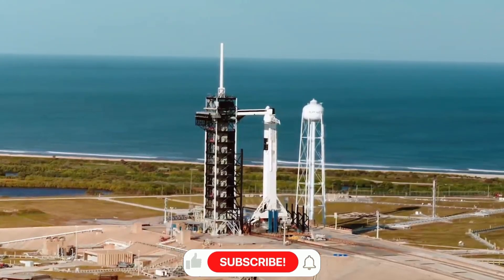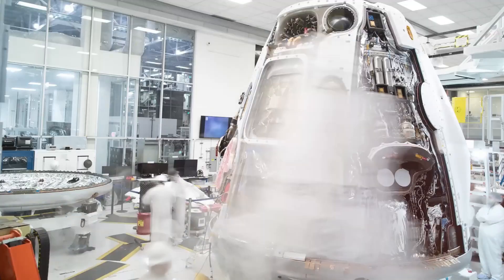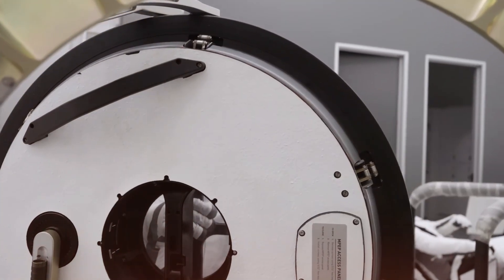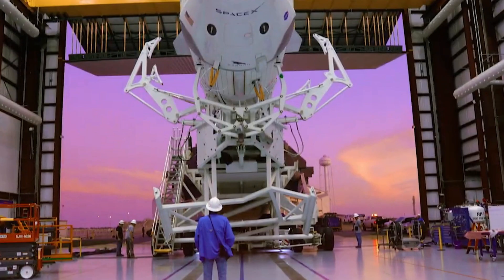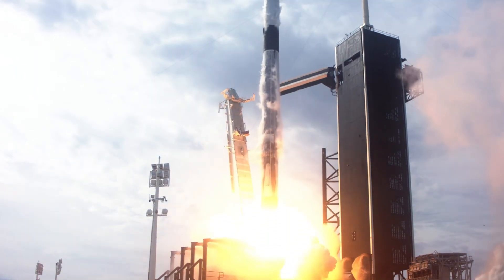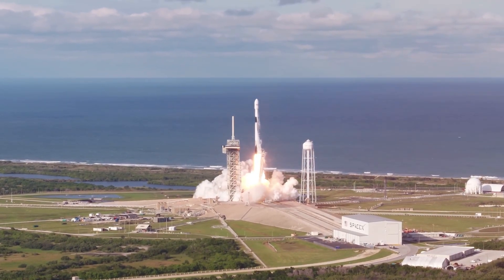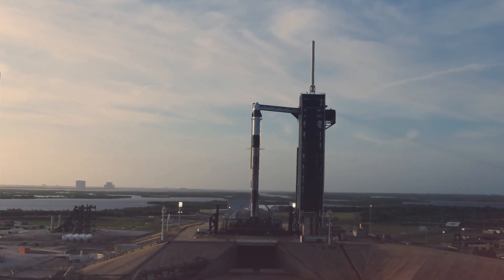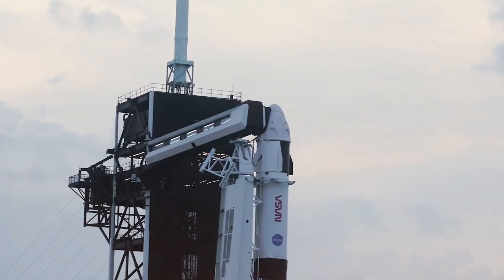Each touchscreen can display up to 10 different information sets simultaneously, allowing astronauts to monitor specific systems as needed. There's a primary systems page providing an overview of Dragon's status, with access to at least 25 to 30 specialized pages for deeper information. But here's the revolutionary part: astronauts rarely need to use these controls. Despite weeks of training in ground simulators, Dragon crews spend most of their time as passengers rather than pilots. The spacecraft operates autonomously, handling tasks from launch to docking with minimal crew input. SpaceX's ground controllers take the first crack at troubleshooting, sending commands directly from mission control — a fundamental shift in spacecraft design philosophy that prioritizes automation over manual operation.